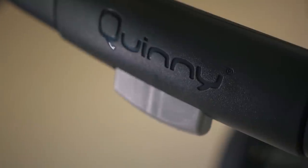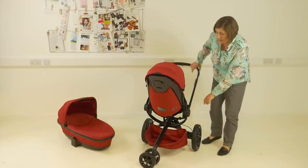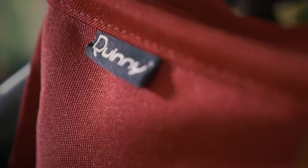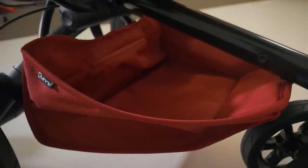There's an adjustable handle operated from the button at the centre. There's a small shopping basket just here — it's only accessible from the sides or from the front due to the design of the chassis. It can take up to 5 kilos in there, so not massive.